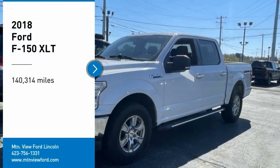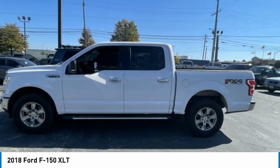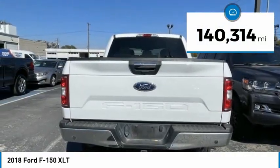Come test drive the 2018 F-150. A Ford F-150 knows how to handle any situation. It's built to follow orders. No whining. This vehicle has less than 145,000 miles.